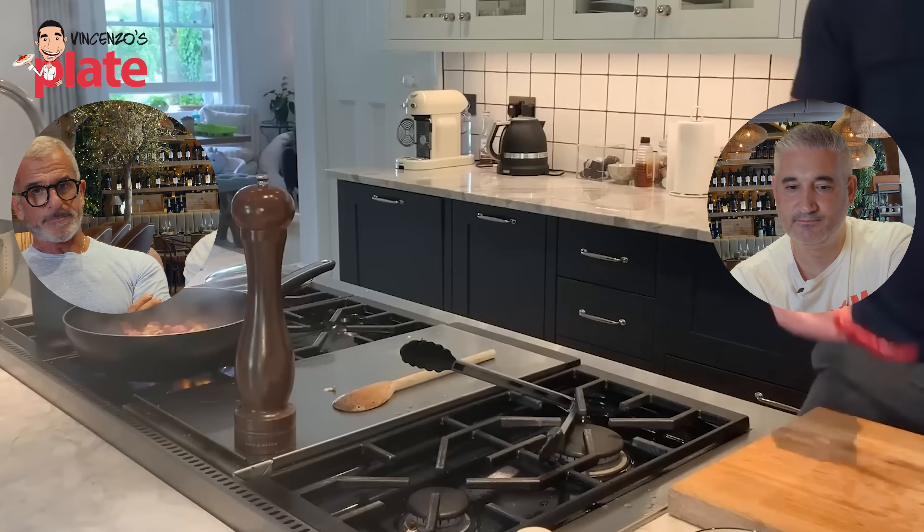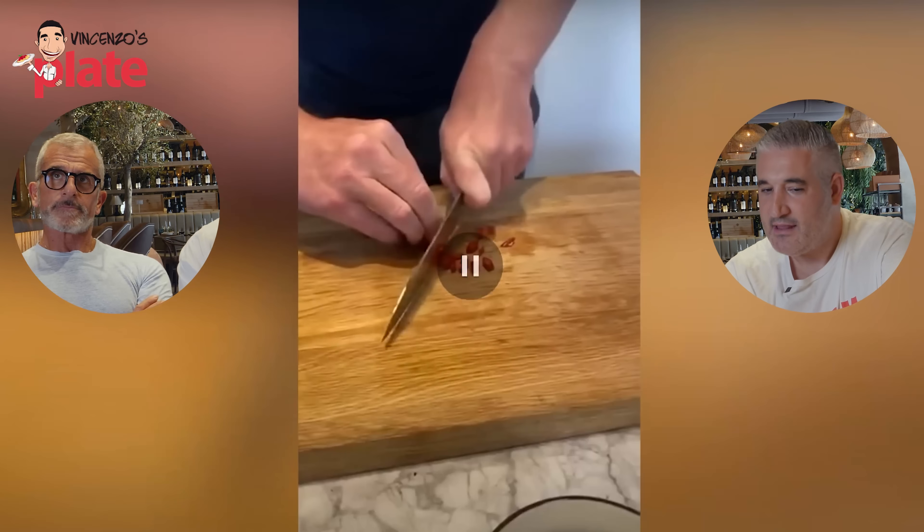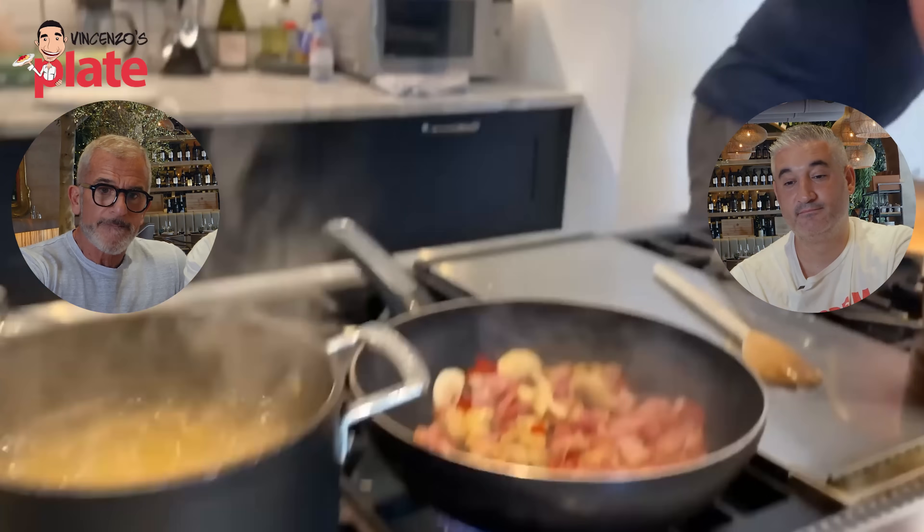Gordon adds black pepper and a touch of salt, then one beautiful red chili. Chef Max is asked: can you put chili in carbonara? He says: I don't like it - carbonara is a mix of elegance, simplicity, and rural beauty. Did your nonno ever put chili in the carbonara? No. From there Gordon gets his eggs.